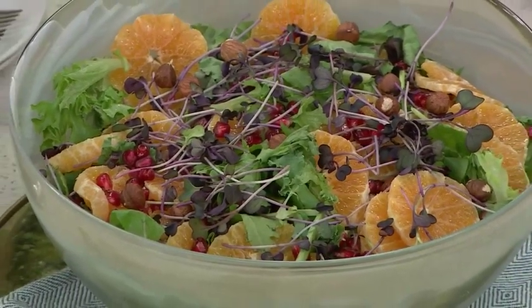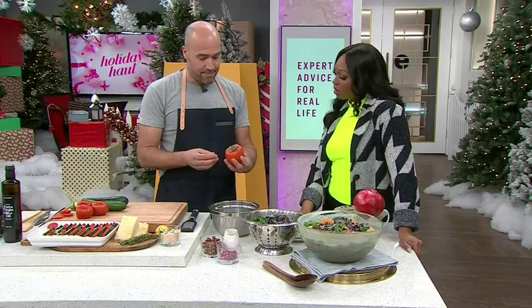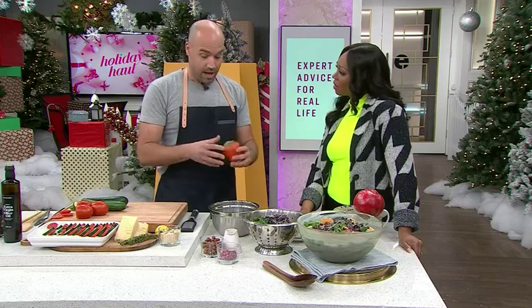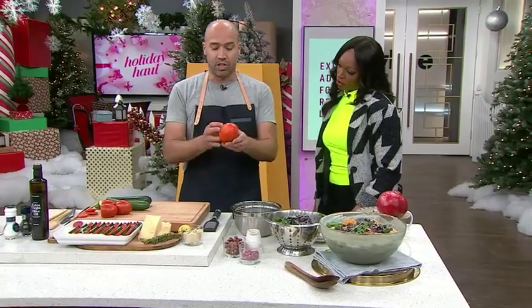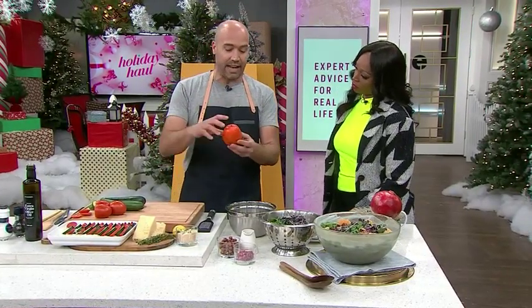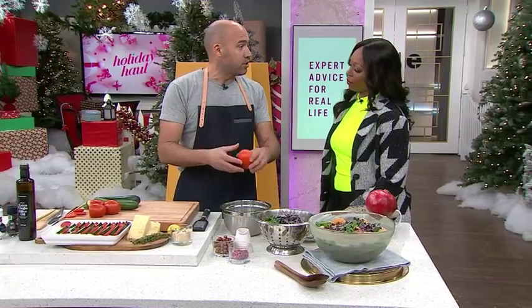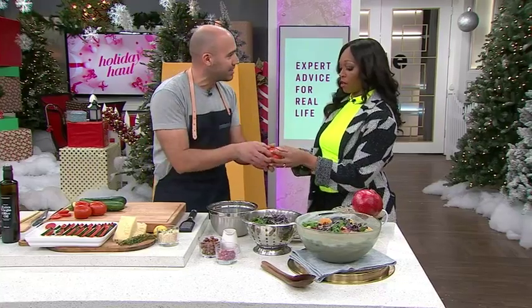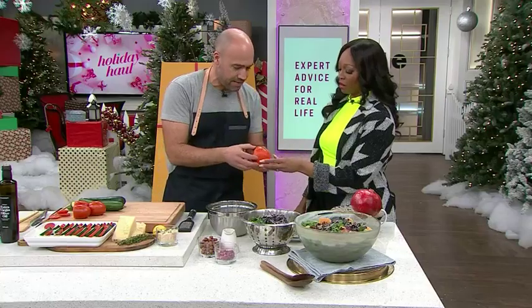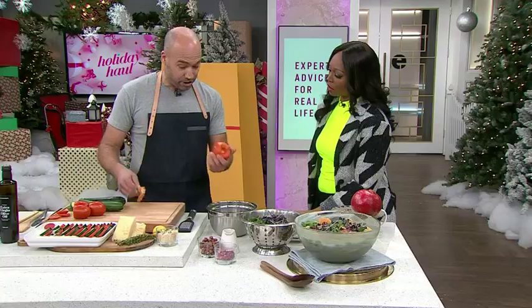Persimmons! I've never tried one. This is the season — they come from Asia. Basically, you find this acorn variety, and you don't want to eat it when it's not ripe. When you touch it, it's like a jelly under the skin. Or you can take the top and if it pulls out nice and easy, you're good.